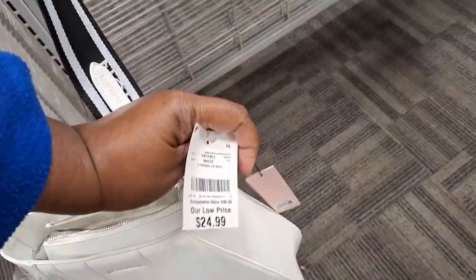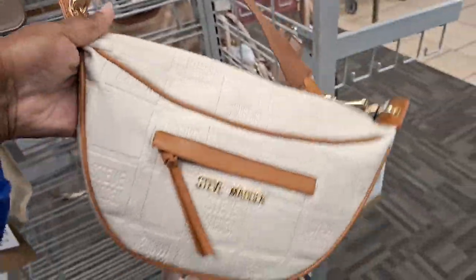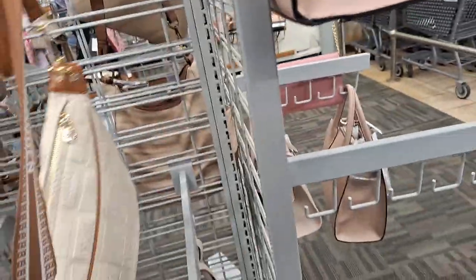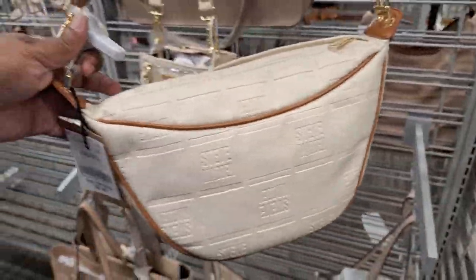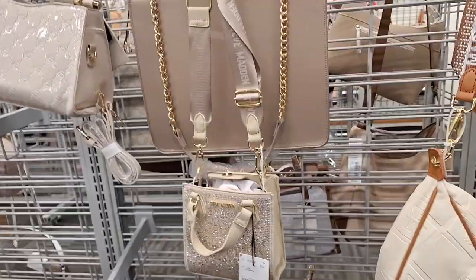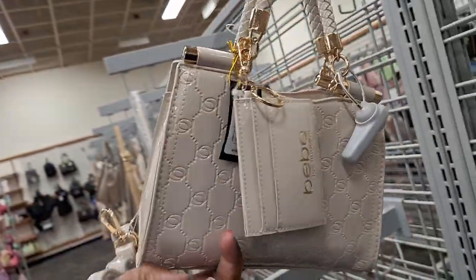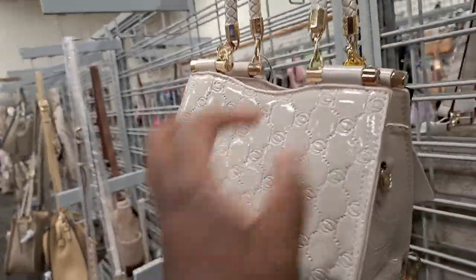I could never say that fast. This is $24 but it's white though. Oh, this is cute — look at this one. It comes with a wallet. How much is this one? It is $27.99. Cute. This is cute too — another one comes with a wallet. Yeah, that's cute.